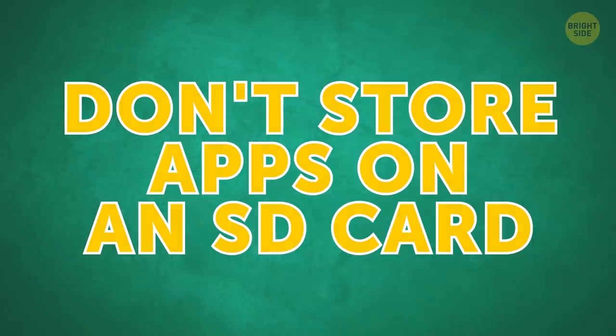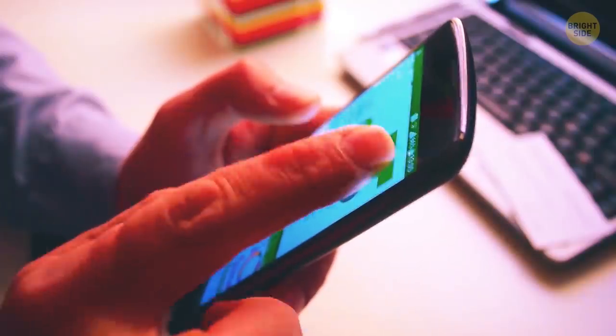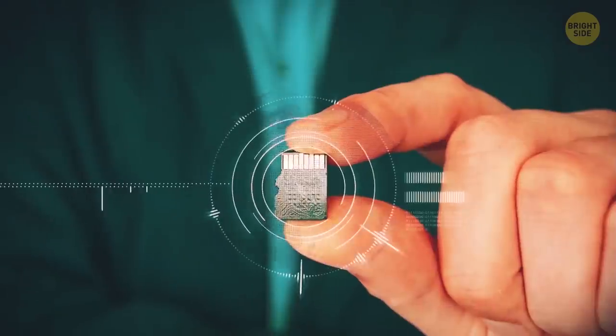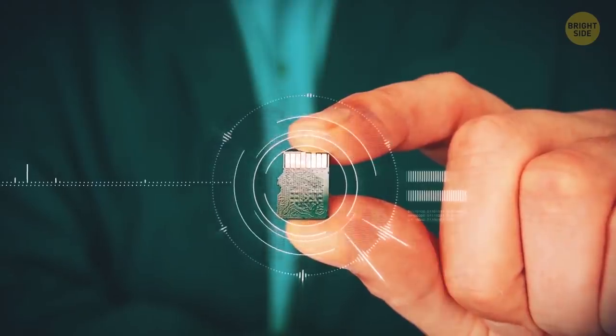Don't store apps on an SD card. Keeping your apps in your phone's internal memory makes them work faster. If there isn't enough space for all your apps, move those you don't use often to the SD card.